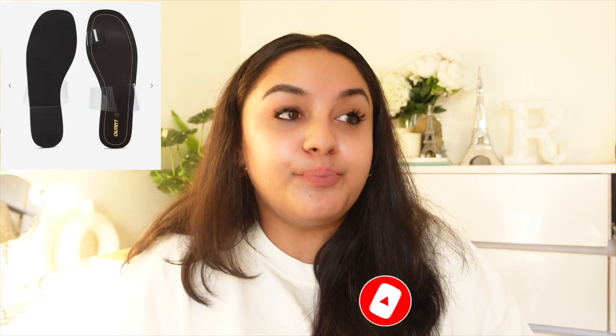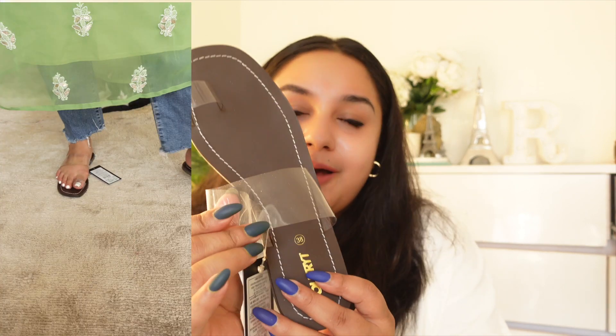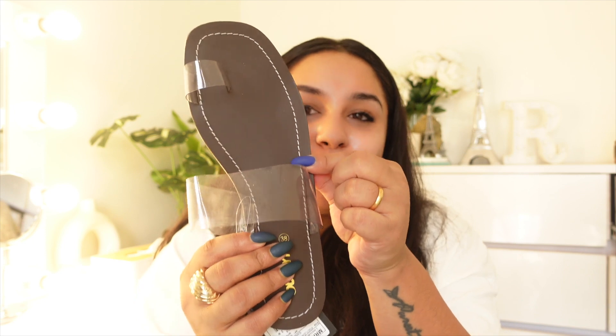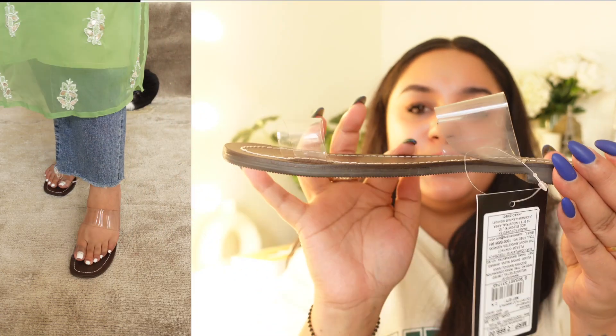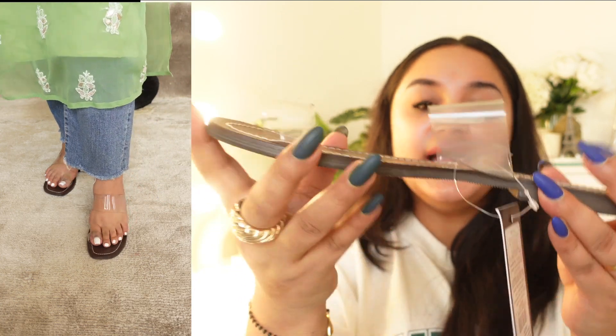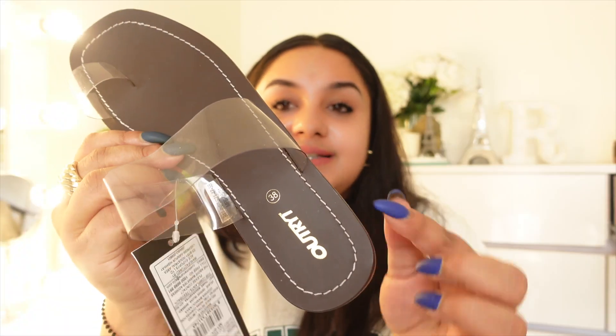Now let's move to the next sandals. This is a very trendy kind of sandal — glass sandals — where the straps are transparent, as you can see here. There is a strap here and also a strap here so it will stay secure and be comfortable when you walk.